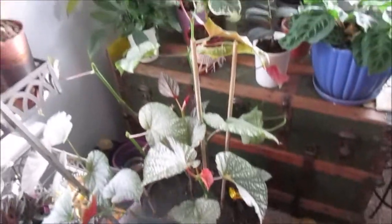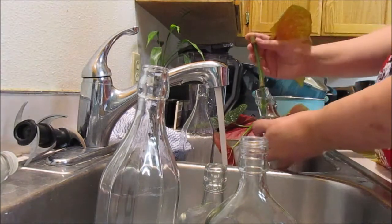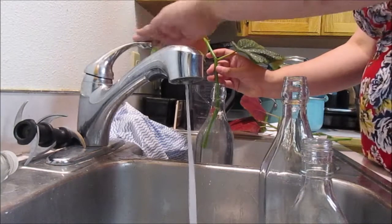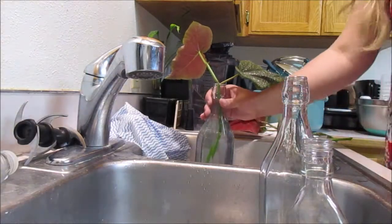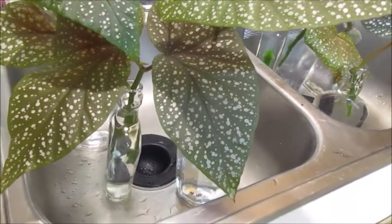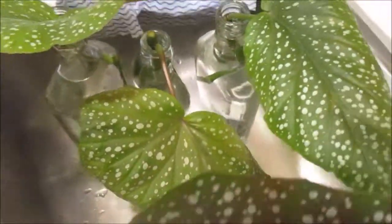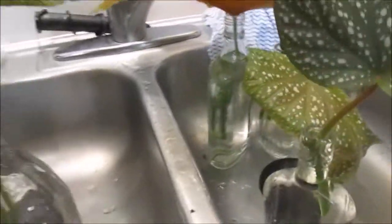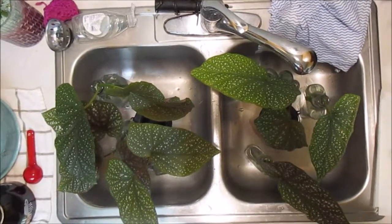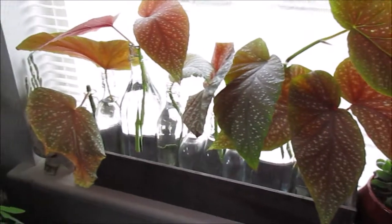I'm going to go put those cuttings in water now. All of the cuttings have been put in their little bottles. It's kind of hard to see because they're very close to each other, but I managed to grab exactly enough bottles for all of them. There they are — they've got lots of potential and I'm really excited about it. Look at all the plant babies. I still don't know what I'm going to do with all of these leaves — it makes me sad to look at them. This is their new setup. Hopefully they grow roots soon.